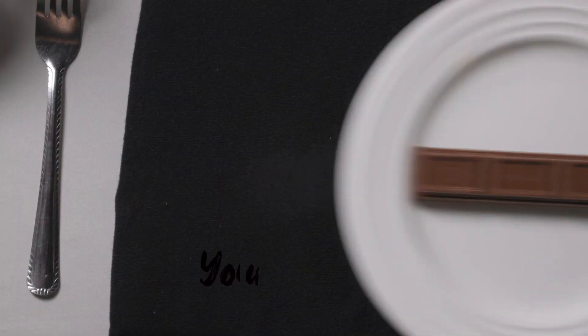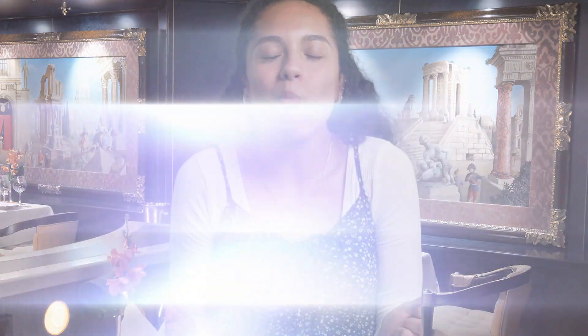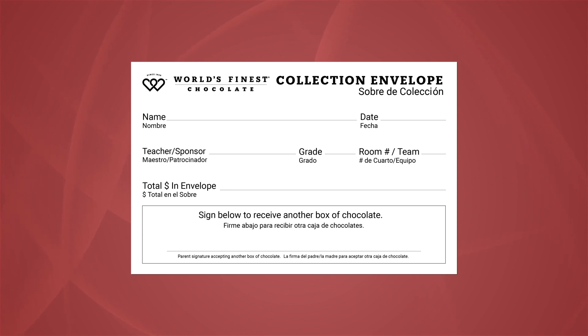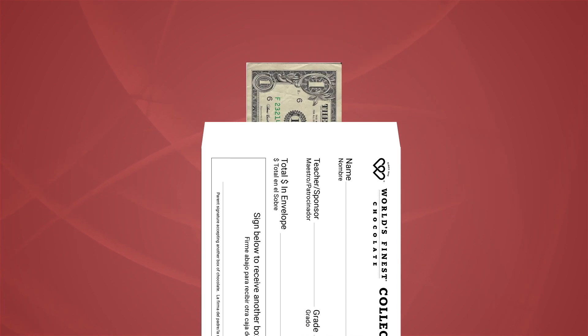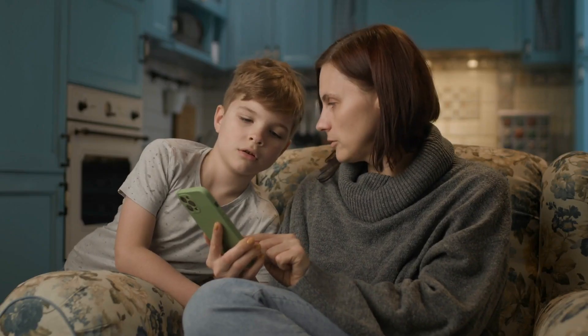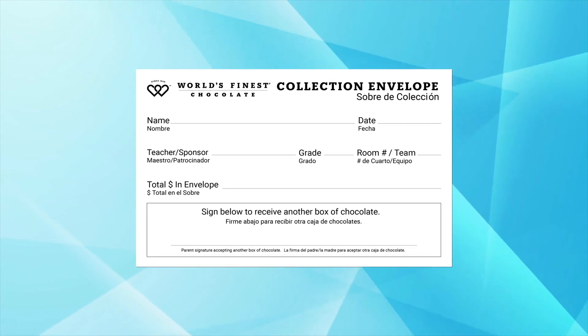It is super easy to sell — not only because it tastes great and people love it, but at only $1, it's a great deal. There's also a money collection envelope inside your case. Be sure to write your name and your teacher's name on the envelope. Each time you sell something, put the money in the envelope. When all your chocolate is sold, your envelope will have $60. To make it easier, change out smaller bills to larger ones. No cash? Have your parents sell, then collect money using their own electronic payment. Then bring your envelope back to school and win a prize.